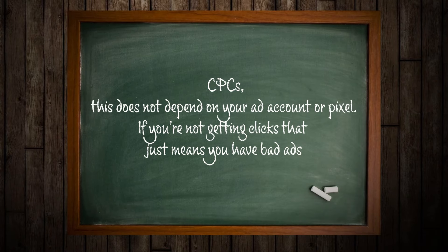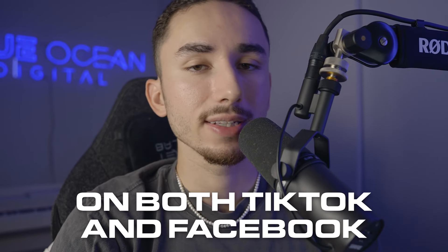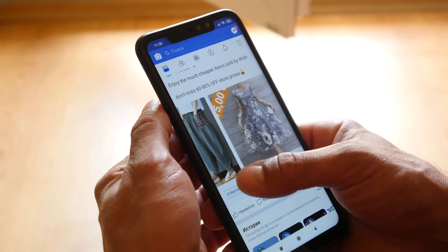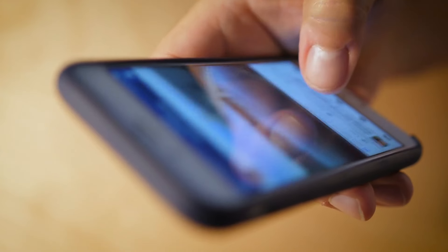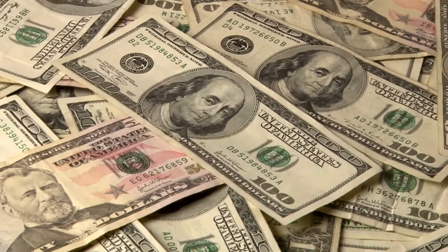When it comes to clicks and CPCs, this does not depend on your ad account or pixel — if you're not getting clicks, that just means you have bad ads. I tend to aim for a cost per click of 75 cents or less on both TikTok and Facebook. On Facebook, CPM is a little different — Facebook will naturally have higher CPMs because there's more competition. More people are spending money to show their ad to the same audience, so it's naturally going to be more costly to show your ad.